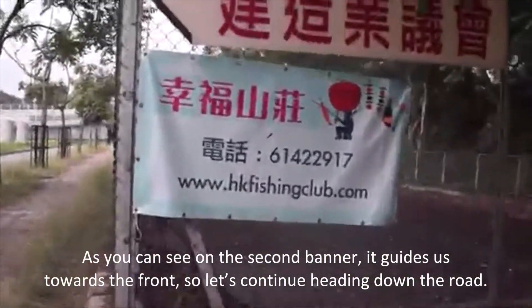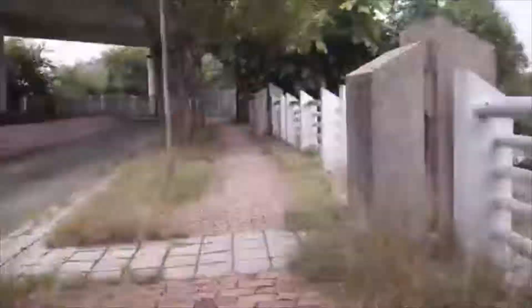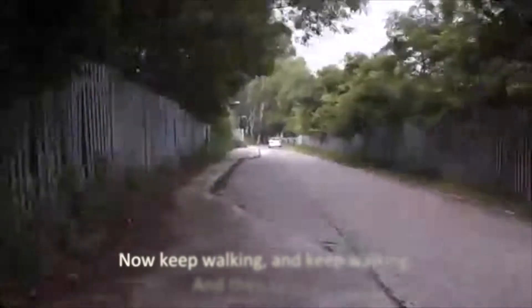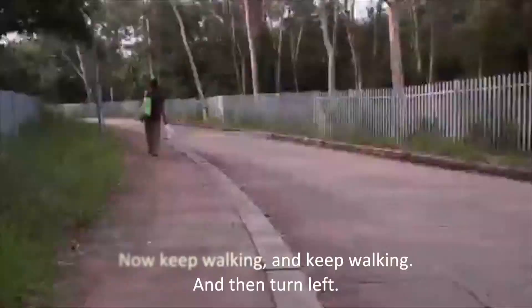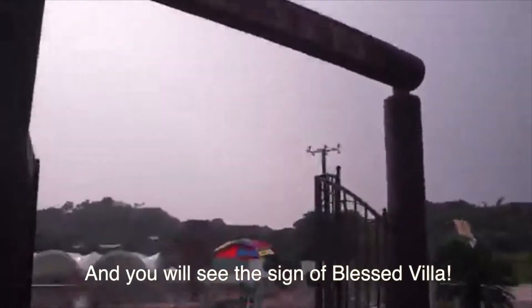As you can see on the second banner, it guides us toward the front, so let's continue heading down the road. After a small distance, we will see a fork in the road — turn right, keep walking, and then turn left. You will see the sign of Blessed Villa.